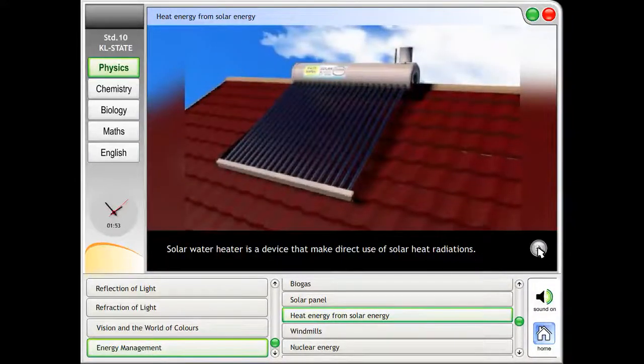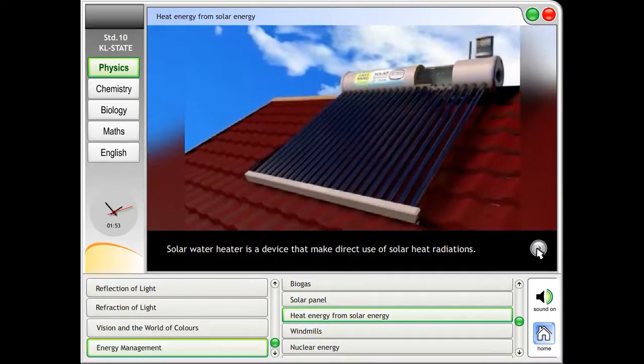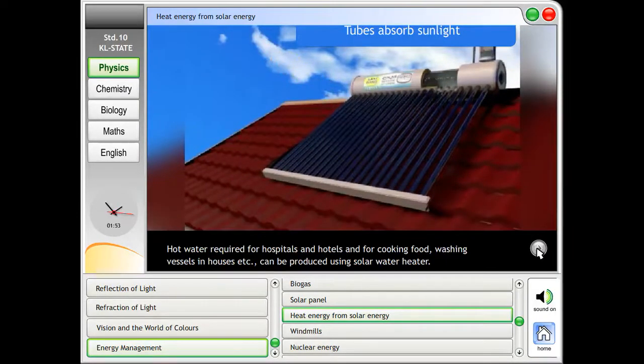Heat energy from solar energy. A solar water heater is a device that makes direct use of solar heat radiations. Hot water required for hospitals, hotels, cooking food, and washing vessels in houses can be produced using a solar water heater.